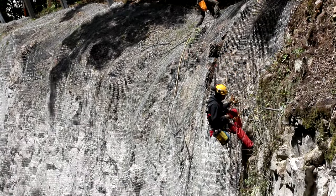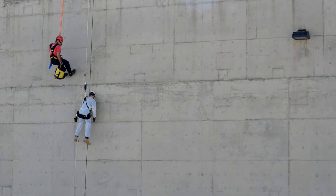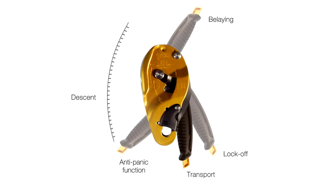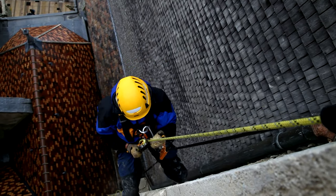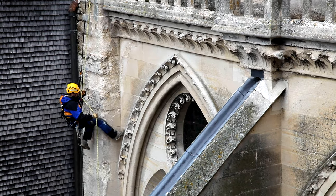Both are designed to allow the user to control their descent and to stay in position without having to tie off the device. The handle provides easy access to all of the descender's functions, and its ergonomic shape is comfortable to use. The IDS and IDL both offer multiple options to the user.